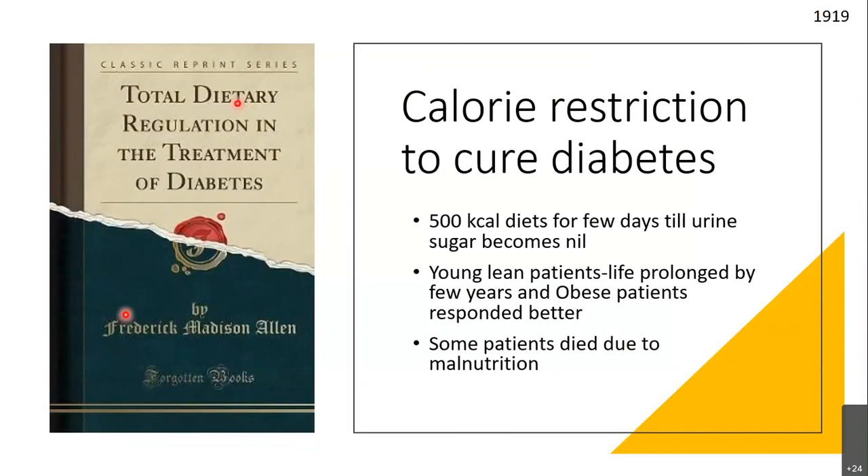What Allen did was calorie restriction for diabetes. This is one of his books — a reprint — still valuable because he meticulously documented many hundreds of patients: what calorie restriction he applied and how their blood profiles improved. He also noted that young lean patients had prolonged life by a few years, but obese patients responded better. Many of his patients died due to malnutrition, so he was a controversial figure.